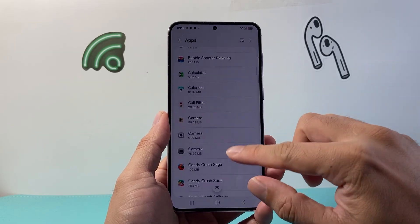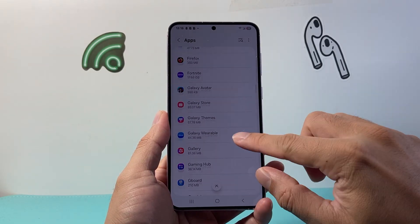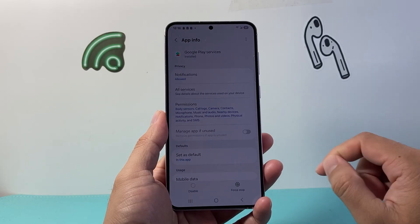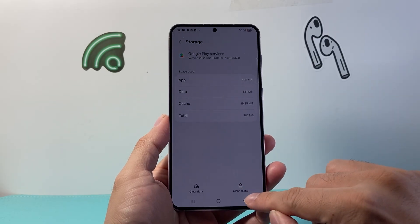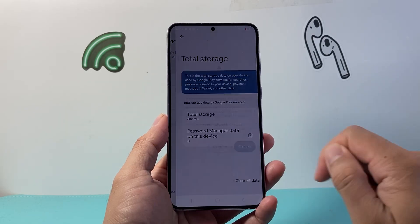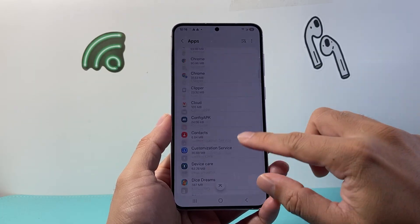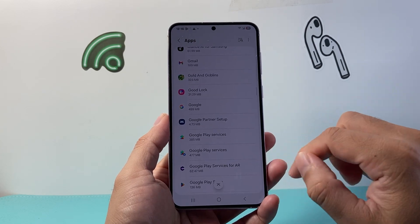The first app we're going to look for is under Google services — go down and look for Google Play Services. Tap on that, then go to Storage, and go ahead and clear cache, then clear data, clear all data, confirm, and then go back to Apps.